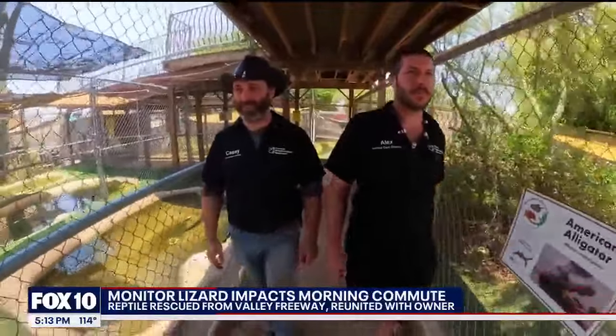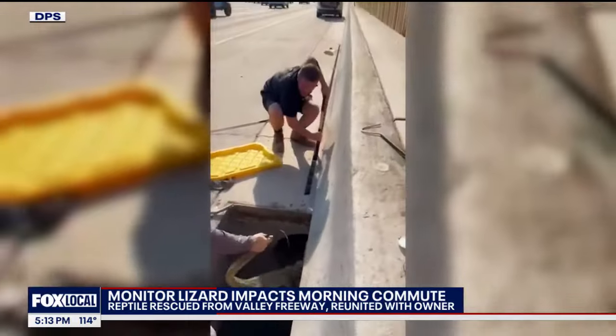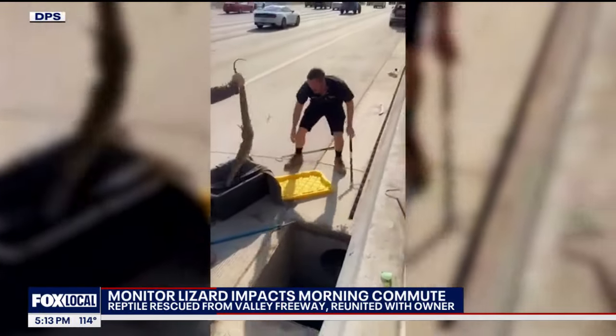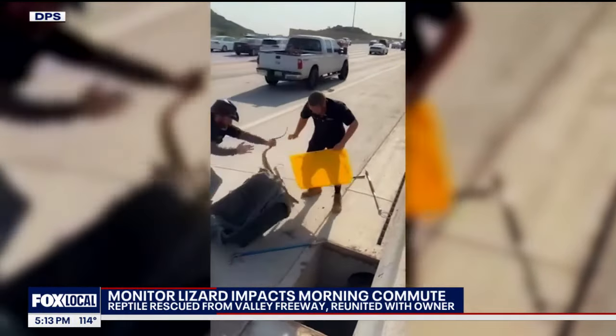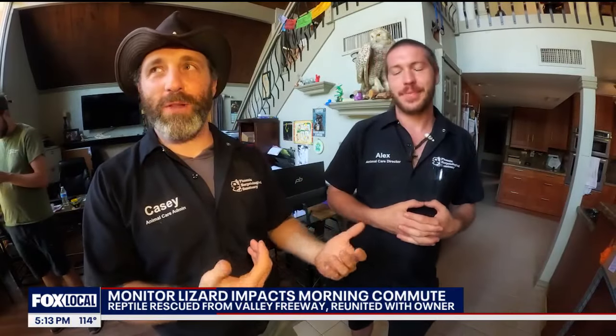Alex and Casey with the Herpetological Sanctuary got the call around 6 a.m. — DPS needs help trapping a big, venomous reptile down a storm drain during rush hour traffic. Sure, no problem. For us, this is our first rodeo on the highway. Rescuing reptiles every day, we do that, but on the highway, that's the first one.